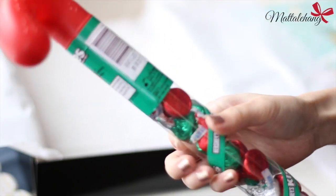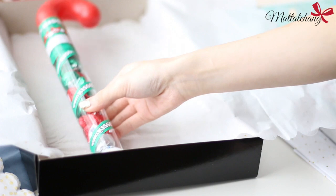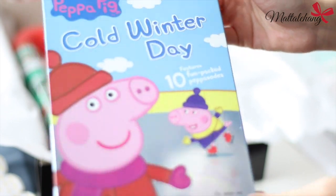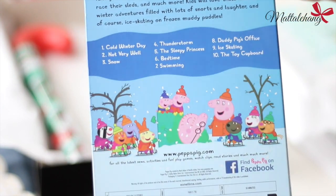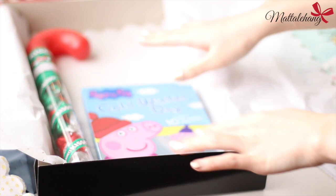Món đầu tiên mình bỏ vào trong hộp là một thanh kẹo sô-cô-la Hershey hình candy cane. Tiếp theo là một đĩa phim Peppa Pig gồm 10 tập ở trong đó, Donut tha hồ xem. Vì là Noel mà nên ba mẹ Donut chọn mua phim chủ đề mùa đông, chắc chắn Donut sẽ rất thích đĩa phim này.